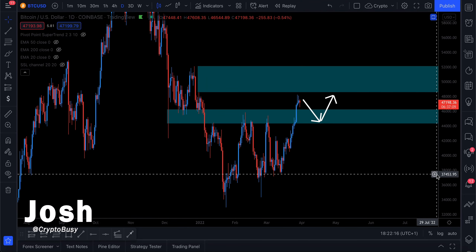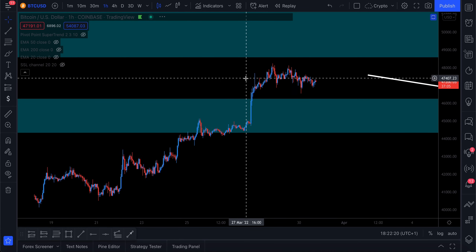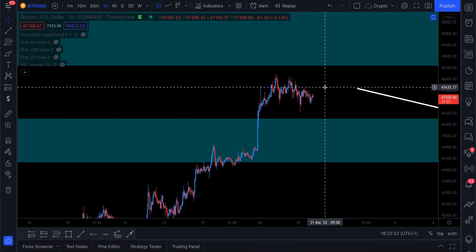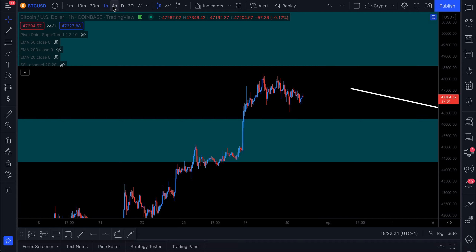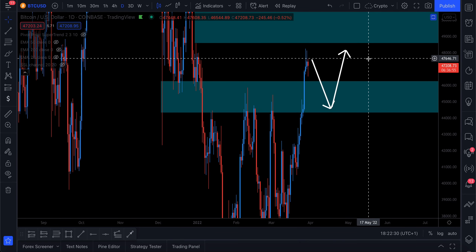We've seen a little bit of a retracement on Bitcoin today. It doesn't look like much on the daily chart, but it's a little bigger on the one hour. It's still really just potentially a bull flag or something like that, which probably will lead to a further explosion in price. We're going to go into some key levels that you can look for retests.